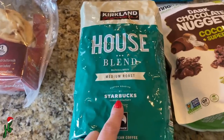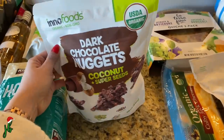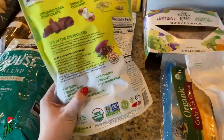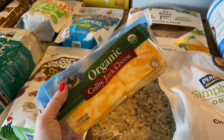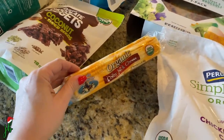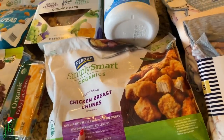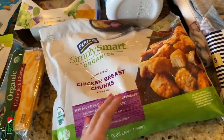We got the house blend coffee — it is technically Starbucks coffee, which is wild! This one is new — I'm excited to try these dark chocolate coconut nuggets, and I've heard it's a decently clean snack for something so sweet. We've gotten this big block of cheese before and it's really good — it lasts until about April. What I do is take half out to use and freeze the other half. And I picked up Purdue Simply Smart Organics chicken breast chunks — I was intrigued because they look at least a little cleaner than standard nuggets.